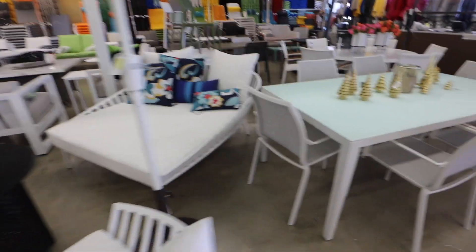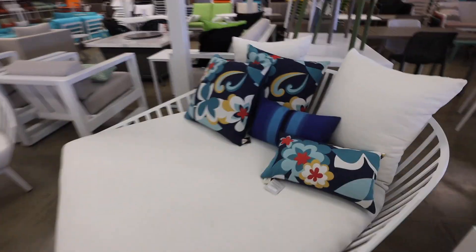This Ace Hardware actually has really good outdoor furniture — they have a daybed and some nice chairs, kind of a basic table but it would look good. Alright, we made it to the house.